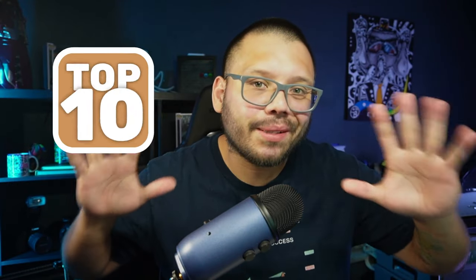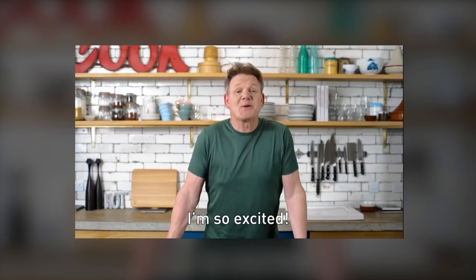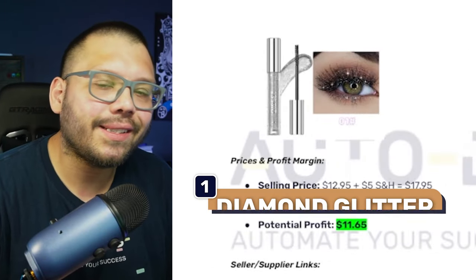What's going on everyone, Mario here with AutoDS. In today's video I'm going to be giving you the top 10 products to dropship in the month of June. Today's video is going to be an extra special one simply because all of the products we're going to be talking about are actually good for not just June but the following months afterwards. So if you're interested in the best products to dropship, make sure you check out this video all the way through.